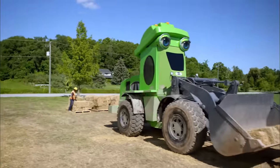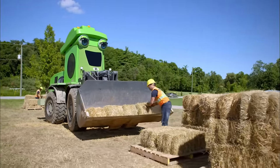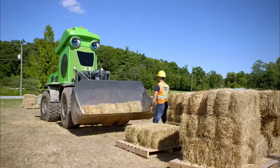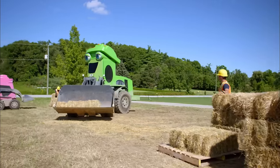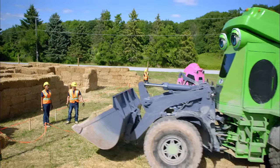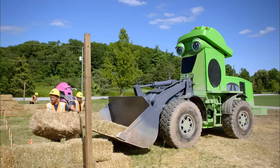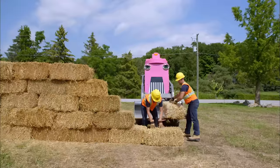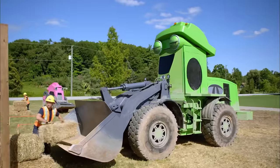They have over 100 bales of hay to put into place, so they're going to need some help from the crew. First, they need to transfer the hay from the pallets to their buckets. Sparky can fit four bales of hay in her bucket at one time. They take turns delivering the hay to the maze, following the plan and stacking the hay in a certain order to complete the maze correctly.